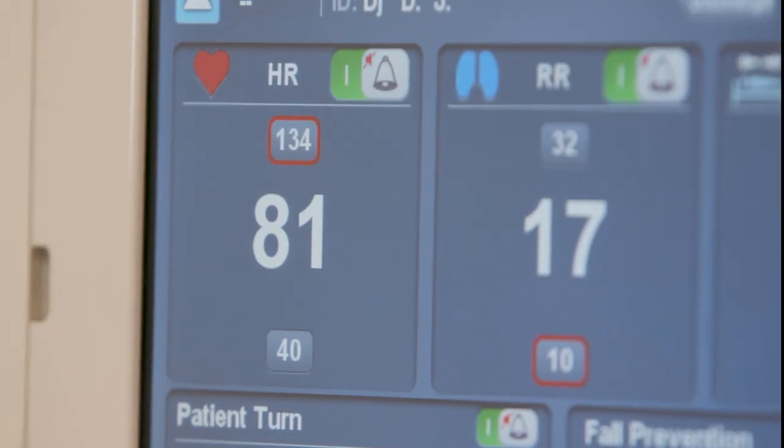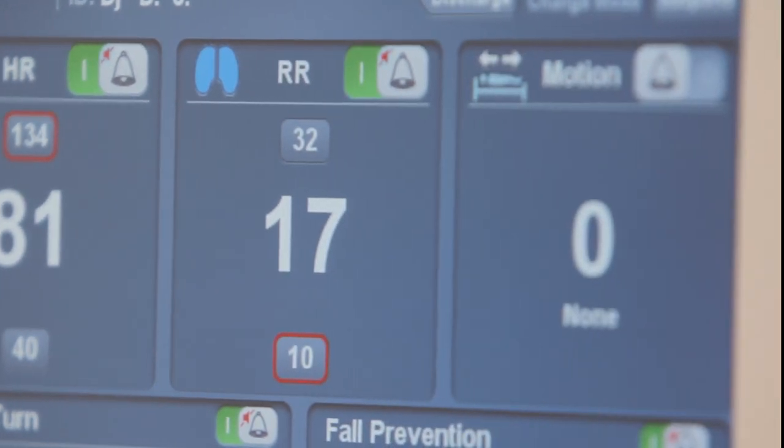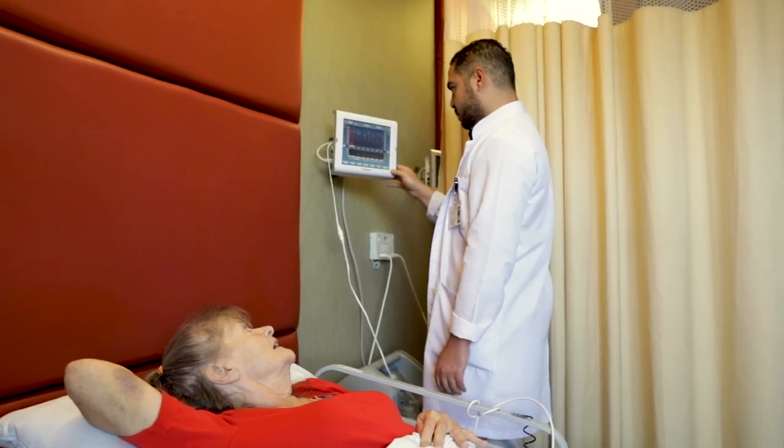The system provides continuous monitoring of heart rate, respiratory rate, and motion without ever touching the patient.